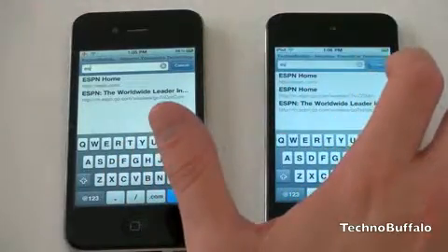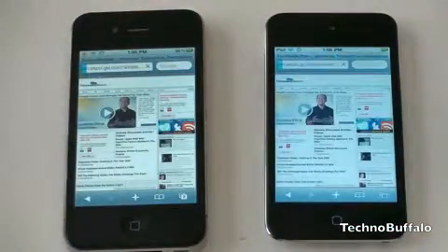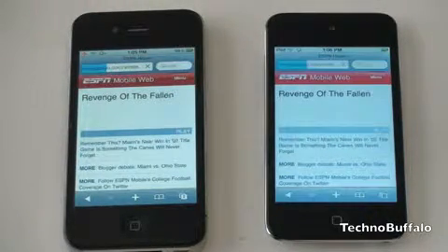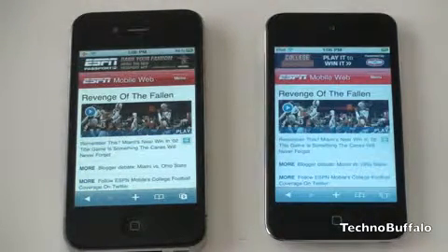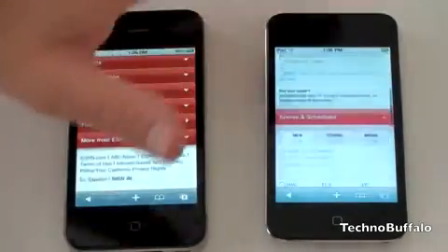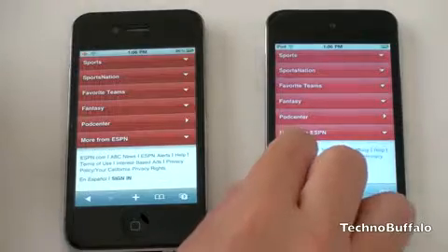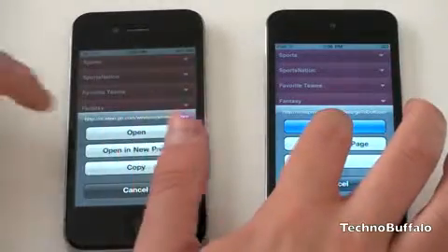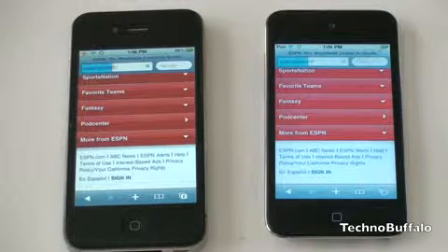ESPN loaded on the iPod Touch, and there it is on the iPhone 4 as well. Let's go to the main ESPN site and see if we can see any speed difference there. We're going to the mobile version first, and it looks like the iPod Touch very handily beat the iPhone 4. Going down to the bottom will give us an option to launch the full page — ESPN is a very graphics-heavy site with some video embedded. We'll open each up and see if that same speed difference holds true, with the iPod Touch being a bit faster than the iPhone 4.